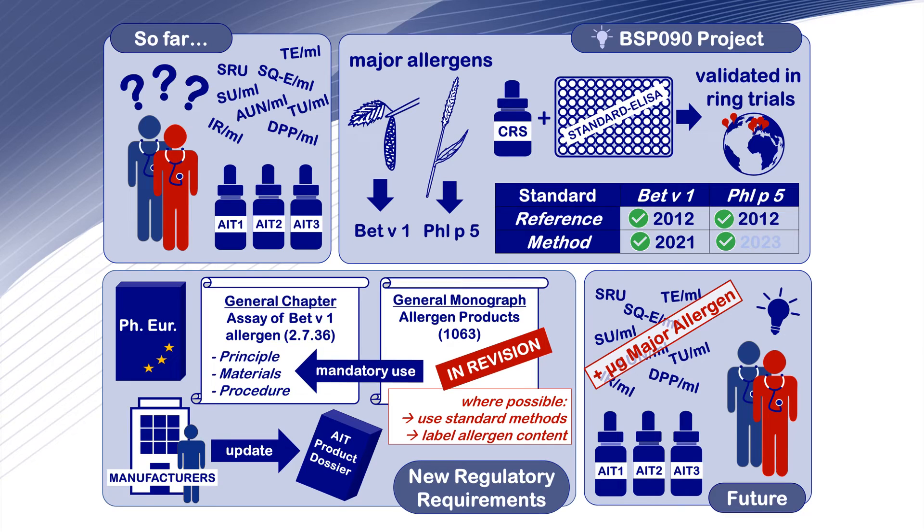Finally, our work discusses the impact of the changes in the pharmacopoeia. At least for native allergen products based on birch or Timothy grass pollen, clinicians will soon benefit from labelling of major allergen content. Although the complexity of allergen products cannot be broken down to the content of a single allergen molecule, the information will nevertheless enable a better comparison between products and support well-informed clinical decisions.